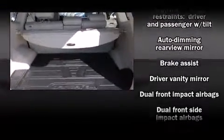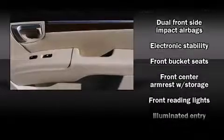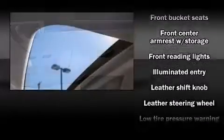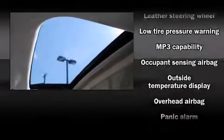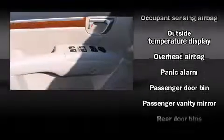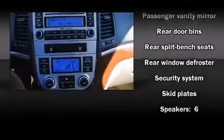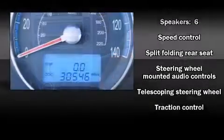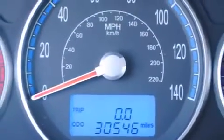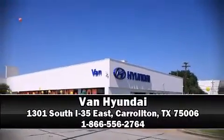Hyundai also prioritized safety and security by including dual front impact airbags, head curtain airbags, traction control, brake assist, anti-whiplash front head restraints, a security system, and four-wheel disc brakes with ABS. Various mechanical systems are monitored by electronic stability control, keeping you on your intended path.